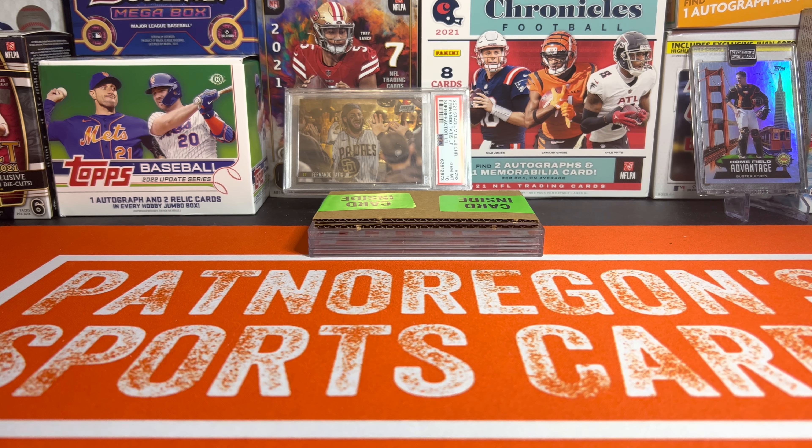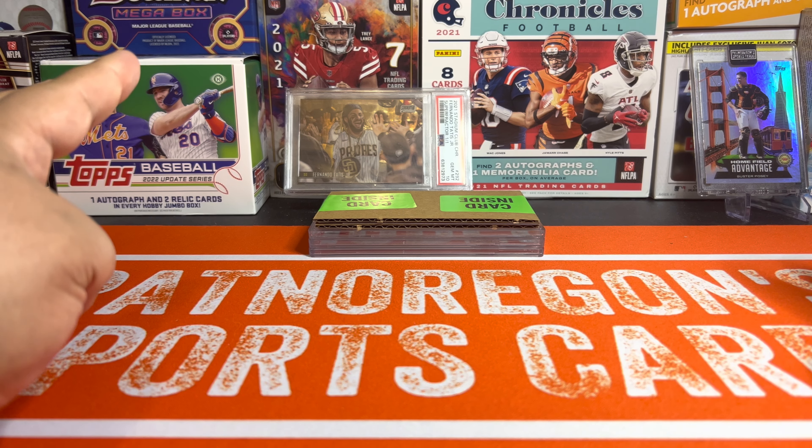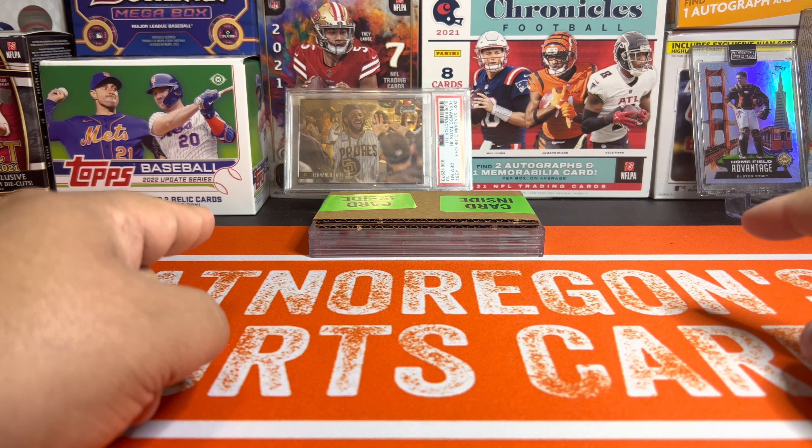Hey, what's going on guys? Real quick video today — just a quick PSA reveal for what we thought was four cards, but it's only going to be three, and we'll explain why.